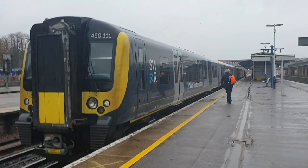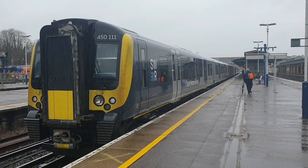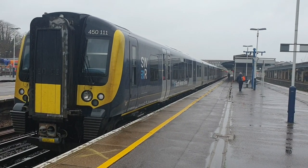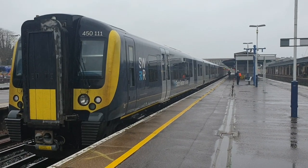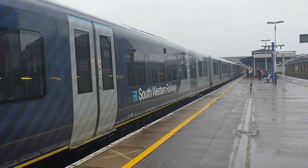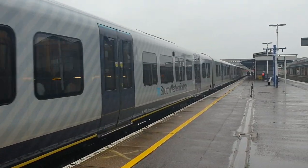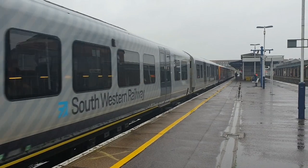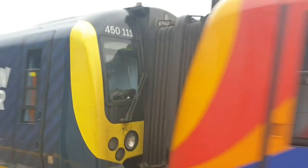In flight now is 450-111 with 450-565 on the 1528 South Western Railway service to Portsmouth Harbour, with 450-565 trailing.